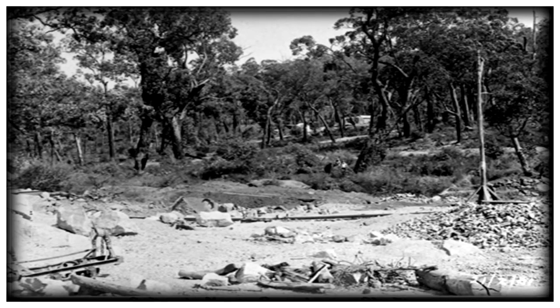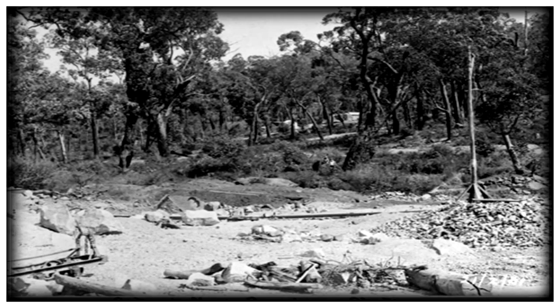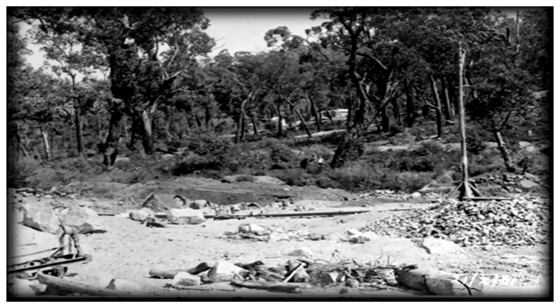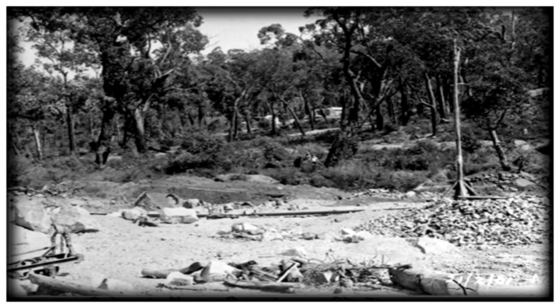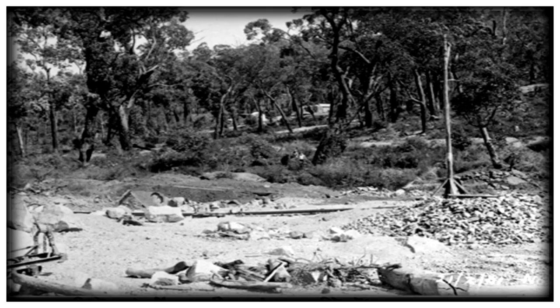Now we'll take a look at the pipeline that ran to Kalgoorlie. It used a series of pumping stations. Number one pump station was located just below the Mundaring Weir dam.